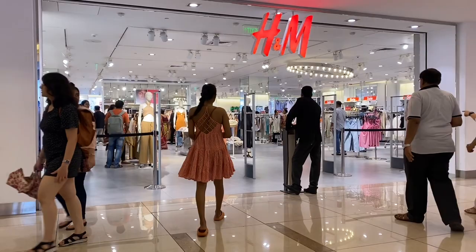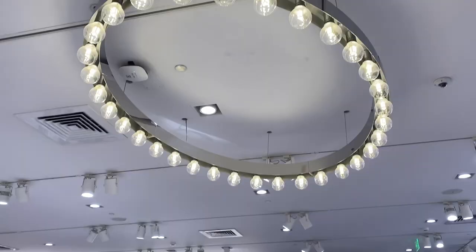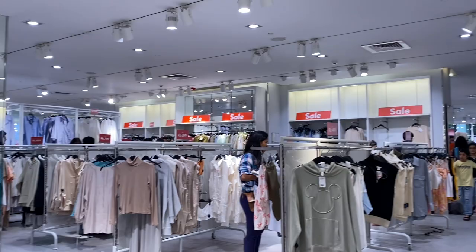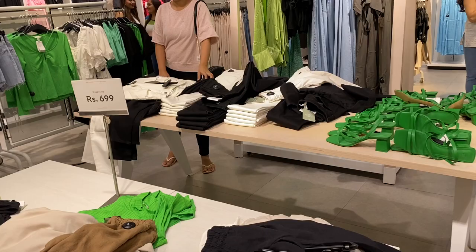After that I went to H&M, which was my main target. H&M is the most popular and I'm seeing sale signs everywhere - sale, sale, sale! I'm quite happy guys. Obviously I'm excited seeing the sale. Let's explore now!